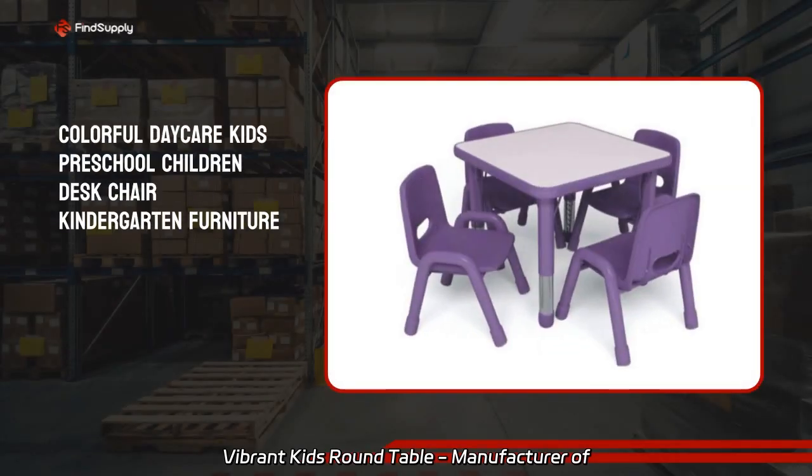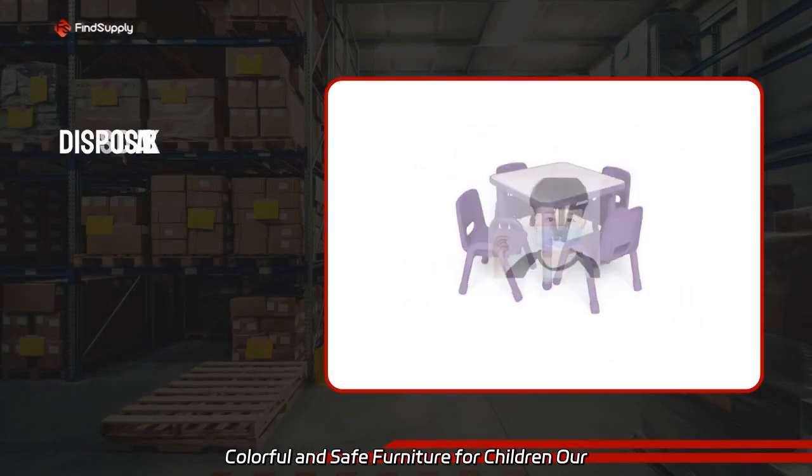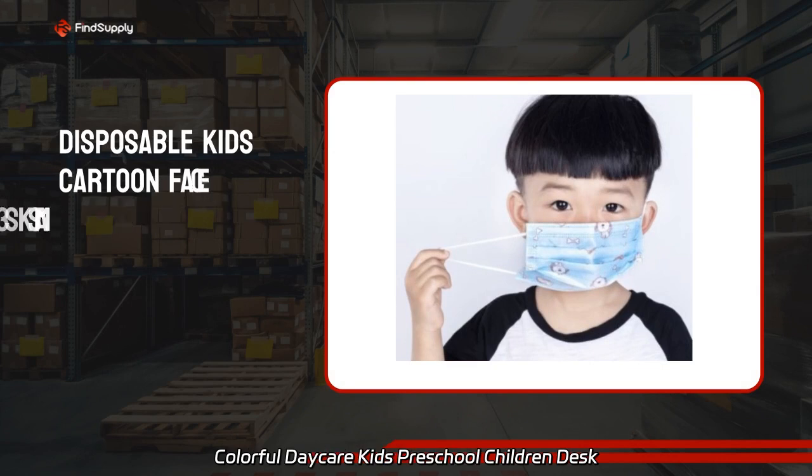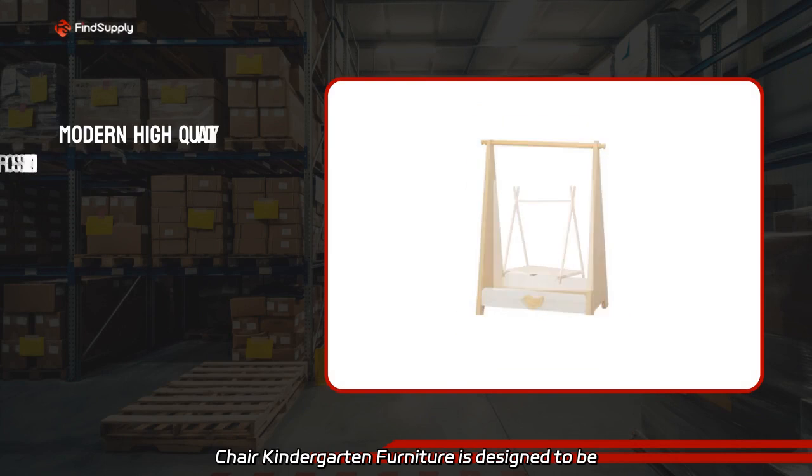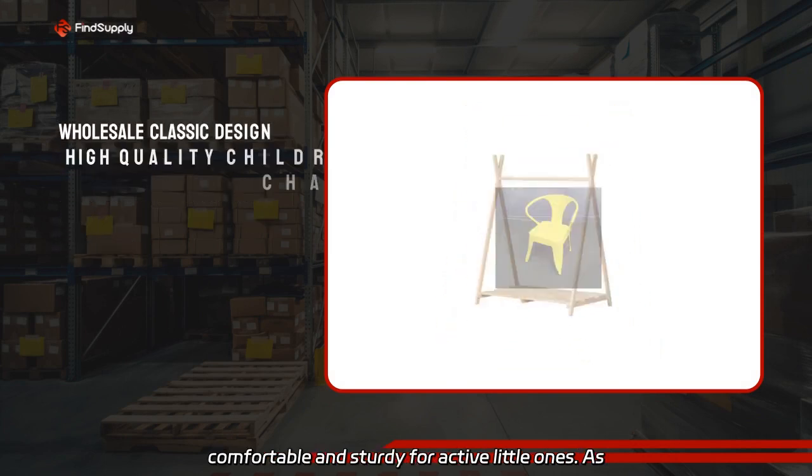Vibrant Kids Round Table — Manufacturer of Colorful and Safe Furniture for Children. Our Colorful Decade Kids Preschool Children Desk Chair Kindergarten Furniture is designed to be comfortable and sturdy for active little ones.